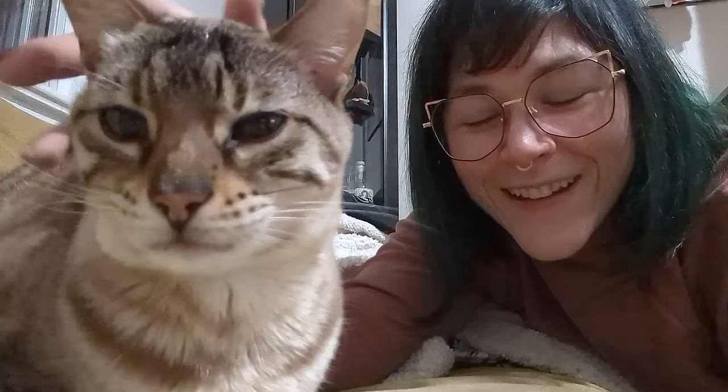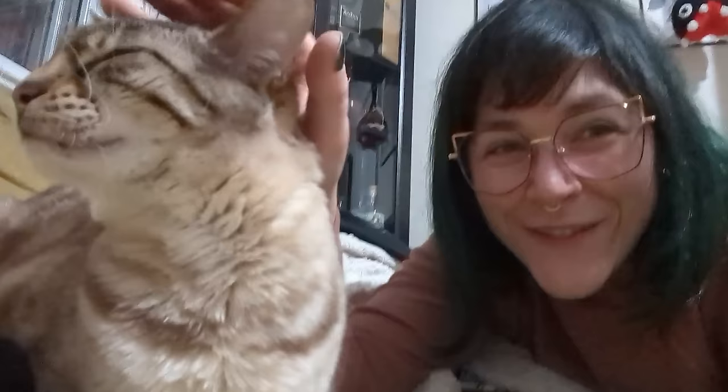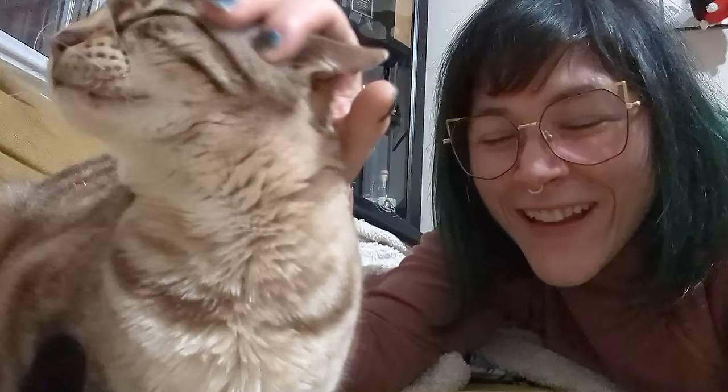If you're happy and you know it, say meow. [Cat meows repeatedly] I think she's happy.